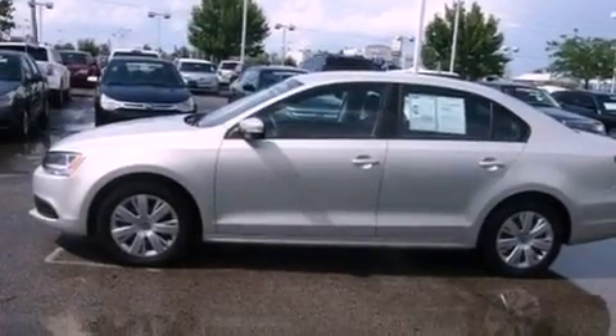Additional features include an independent rear suspension, a security system, privacy glass, an anti-lock braking system, and air conditioning.